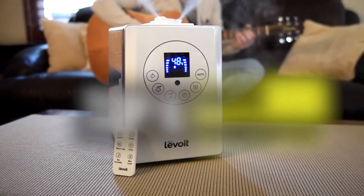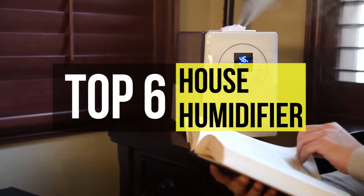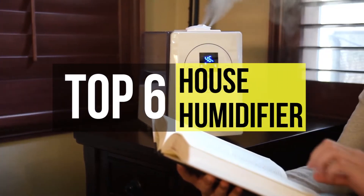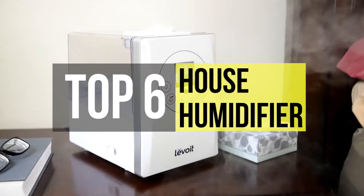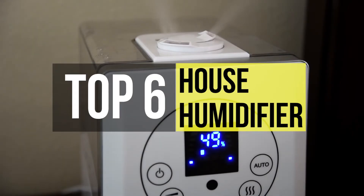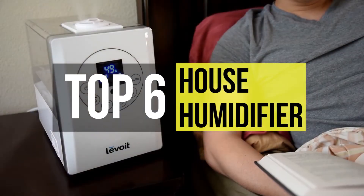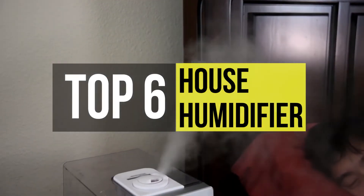Bringing humidifiers to home improves overall health by deterring harmful chemicals and bad odors 20 times faster than normal room conditions. A humidifier is a device that increases humidity in a single room or an entire building. The best humidifiers can help combat cracking skin, frizzy strands, and even the occasional stuffy nose. So if you're looking for one, we can help you with some of the best available on the market.